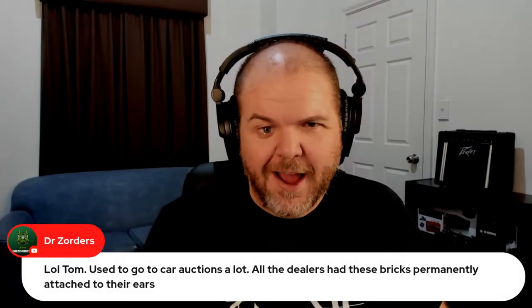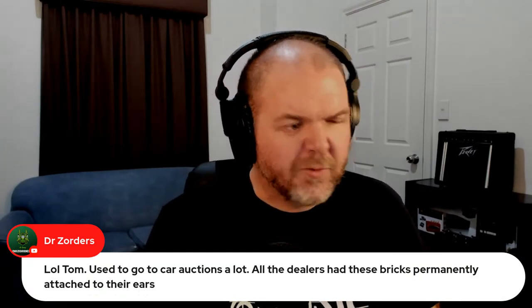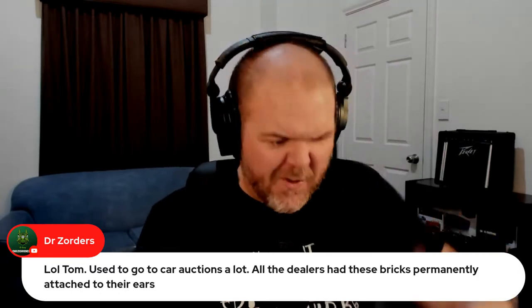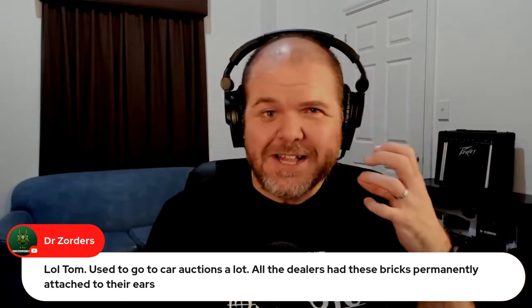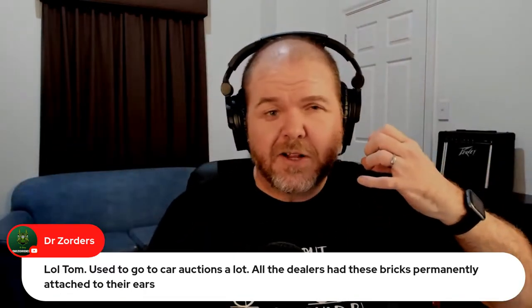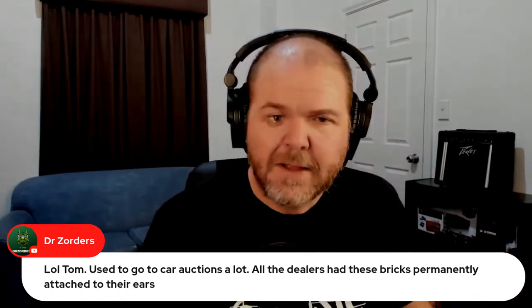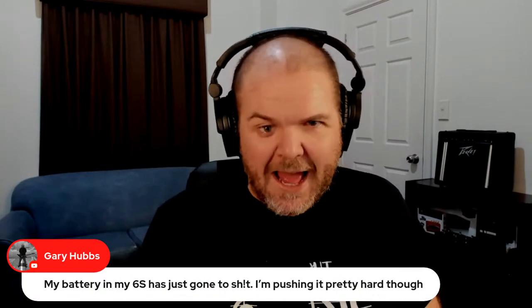Someone mentions car auctions and dealers being the first to really get into portable phones or car phones — those phones were in their car on the handset. Now you get arrested for holding a handset while driving, but back in the day you'd just pick up your phone in your 80s suit with slick-back hair going 'yeah, I just closed the deal.'